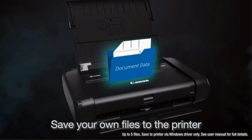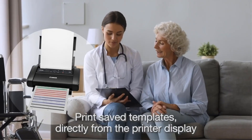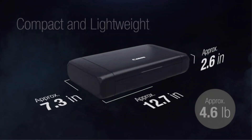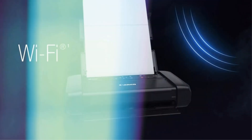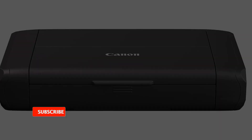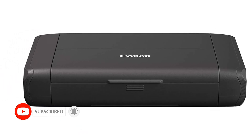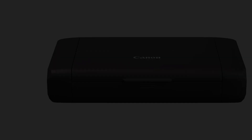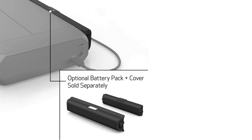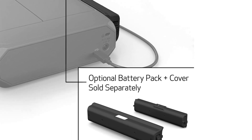The Canon PIXMA TR150 Wireless Portable Printer is one of the most portable and capable inkjet printers available. Just 4.5 pounds without its optional battery, or 5.1 pounds with it, it's smaller and lighter than its closest competition, and it delivers equal or better performance. As with most other portables, the TR150 offers output quality well within the range you would expect from an inkjet, but it also delivers top-tier print speed for a portable model.